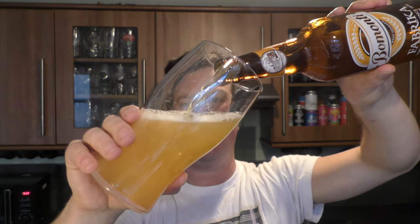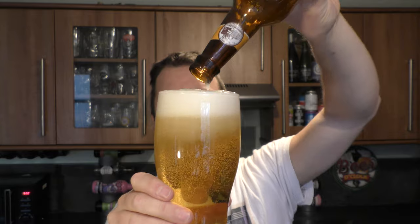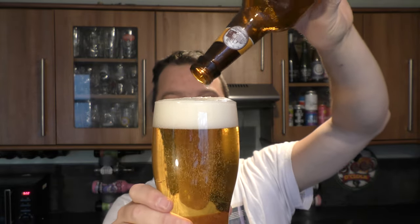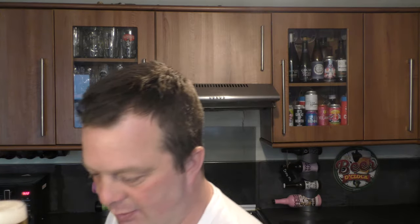A lot of people in Turkey, if they've heard of any kind of Turkish beer, will almost certainly know Efez Pilsner. Efez Pilsner is the dominant lager beer coming out of Turkey. I apologise to Bomonti for mentioning Efez in this review — it's just a beer we see often, even in the UK. Go to a Wetherspoons, they've got Efez on draft a lot of the time. It's a very popular beer, but I'm sure this is going to be pretty decent.